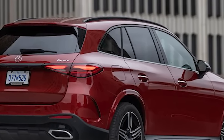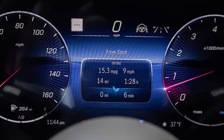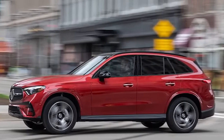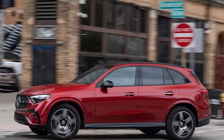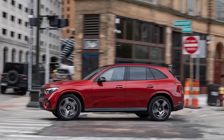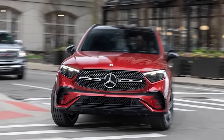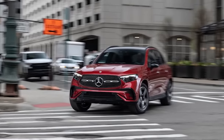Chuck the GLC into a corner and it'll lean more than a C-Class, but it stays well-sorted and makes a good case for taking the long way back from school drop-off. The four-cylinder sounds pretty good when you give it the beans. It's a shame about the steering considering how well-sorted the rest of this car is. If your commute has more traffic lights than curves, you'll appreciate just how much better the GLC 300's interior is.